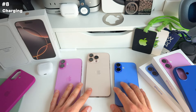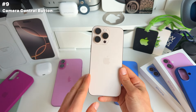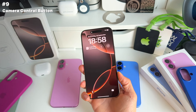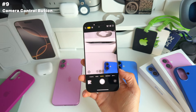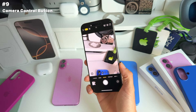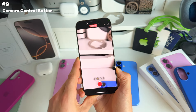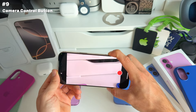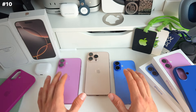Camera control allows you to immediately open the camera, take a photo quickly, scroll up and down on the little trackpad, or long-press to start filming. If you think this is extremely helpful to your workflow, that could be one of the main reasons to upgrade this year.